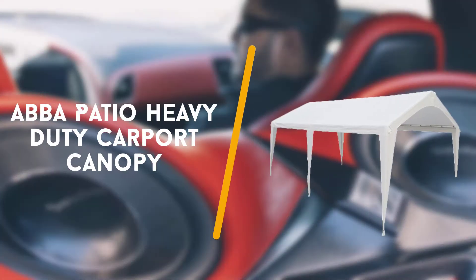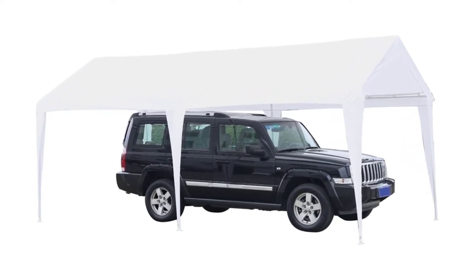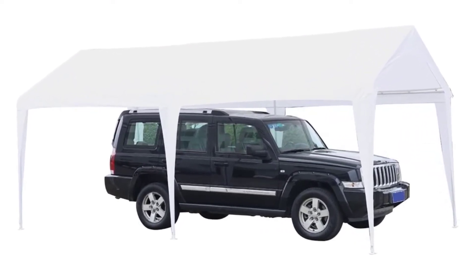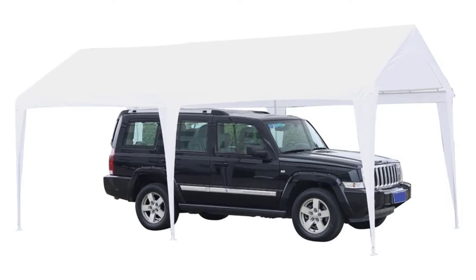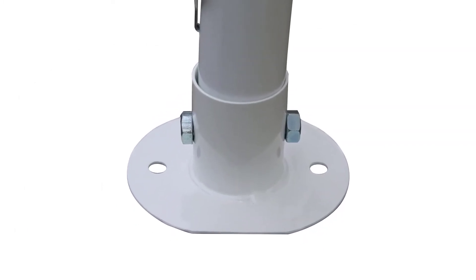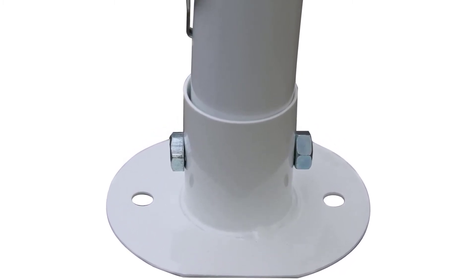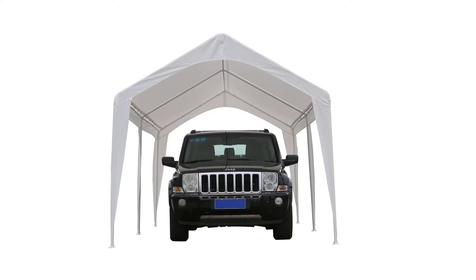Third on the list is the Aero Patio Heavy Duty Carport Canopy. After the top two spots going to Shelterlogic products, it is time to switch to another exceptional brand. This next carport bears the brand name of Aero Patio. It is a standard canopy style carport, measuring 20ft long, 10ft wide, and 9.5ft high.